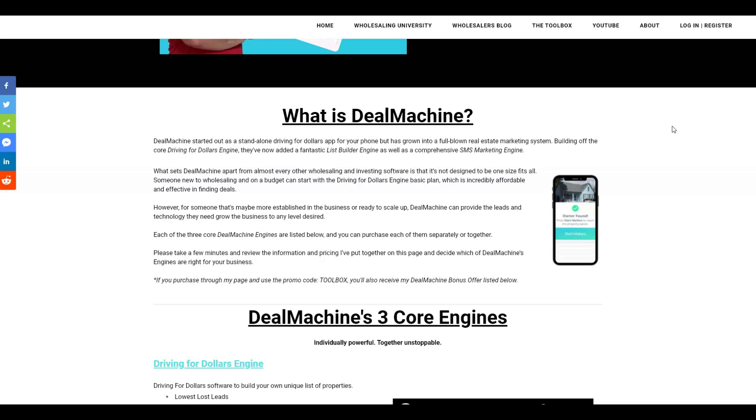Each of the three Deal Machine engines are listed below. You can purchase them either together or separately. Let's take a few minutes and walk through each of the different engines so you understand what they are.